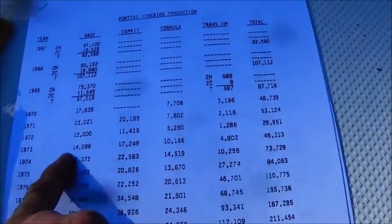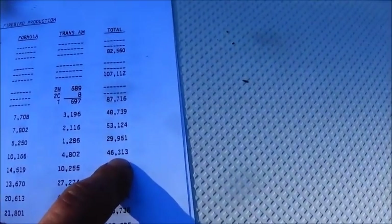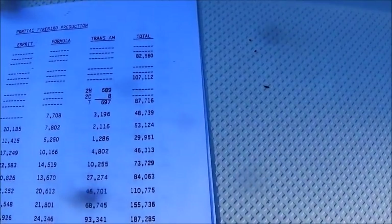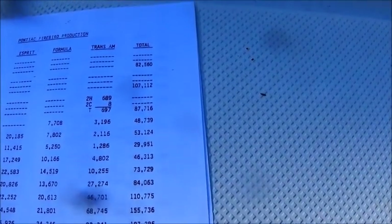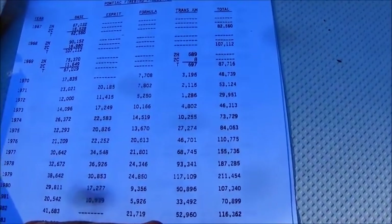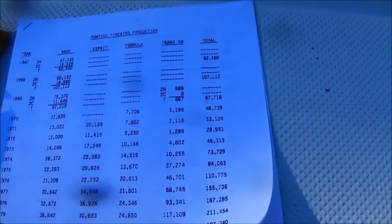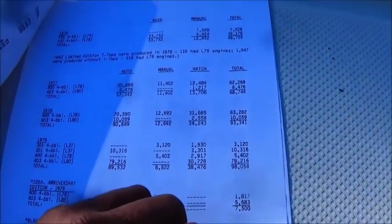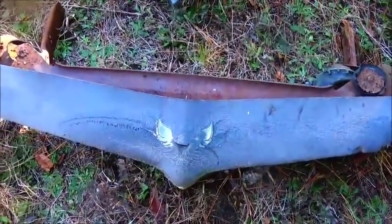So in 1973 they actually made 46,313 total Firebirds — some of those of course with the Trans Am option and the Formula option. Let me see if I can get to the front of that grille and show it to you.